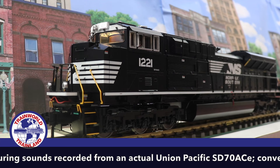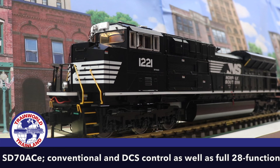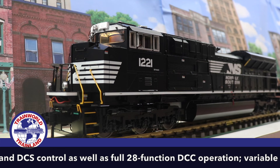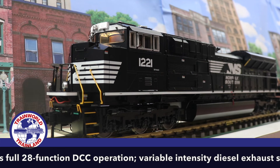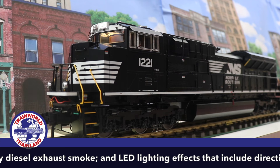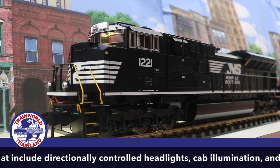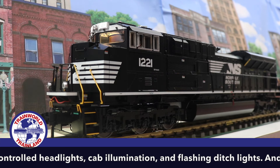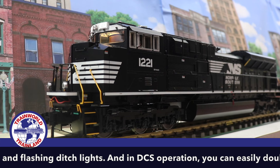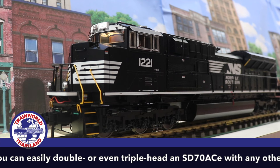We are stopped at milepost 37, waiting for your instructions to proceed south. Roger that, Southbound Z train. The grain crossing and removal project is being worked on, and they have a crane lifting steel for the new overpass close to the right of way. Okay, Flagman. We will stand by for further orders. Southbound Z out.